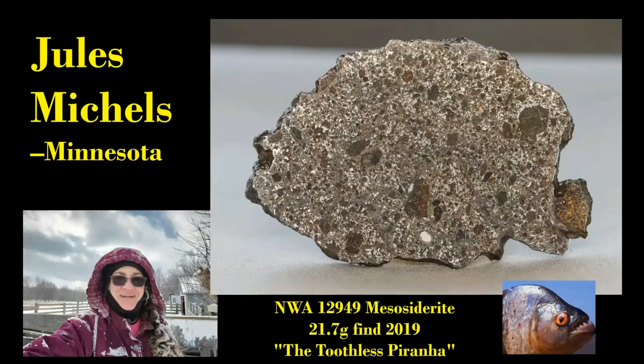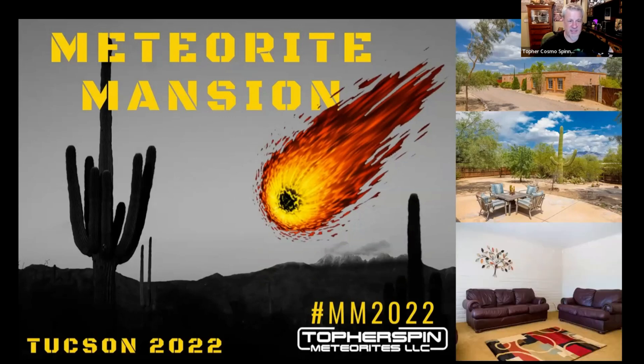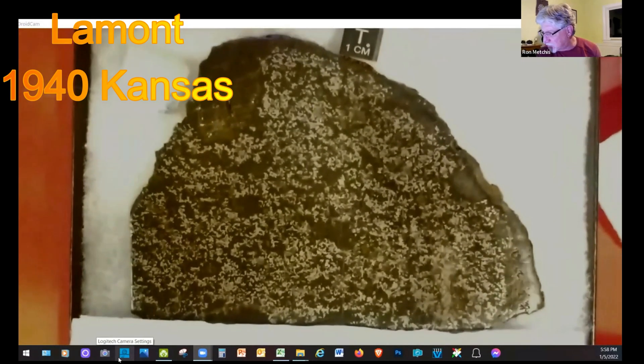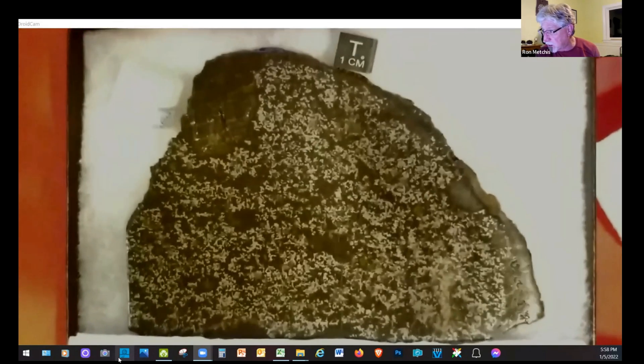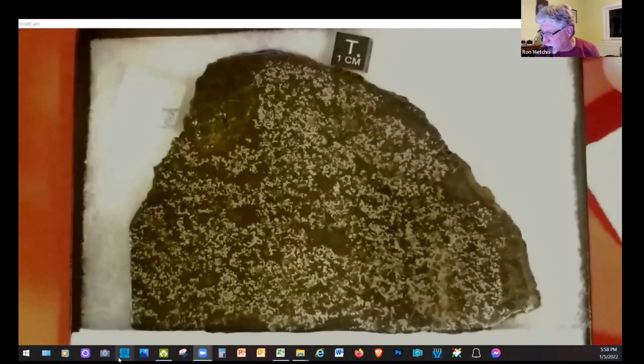This is my only mesosiderite — NWA 12949, a find from 2019. In this picture you can really see the silicates in there. We're three weeks away from the Meteorite Mashing, folks. This is 158 grams — wow, it's huge. I got this from Blaine Reed in Denver a few years back and just fell in love with this piece as soon as I saw it.